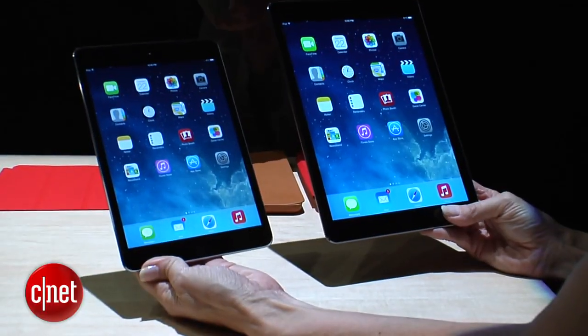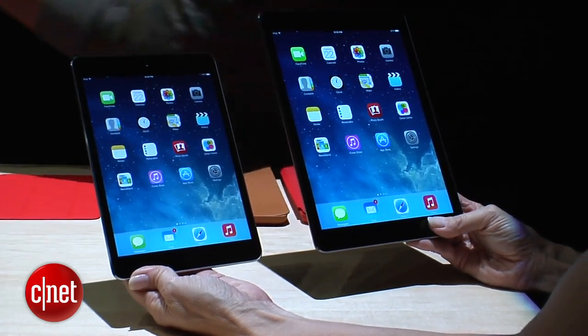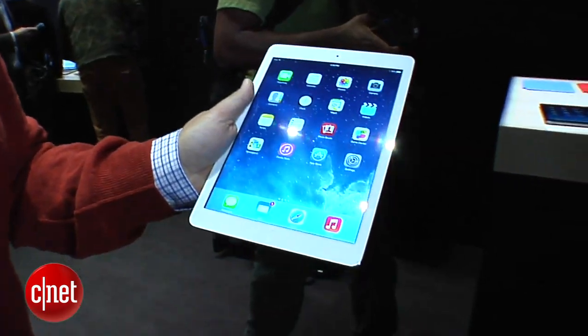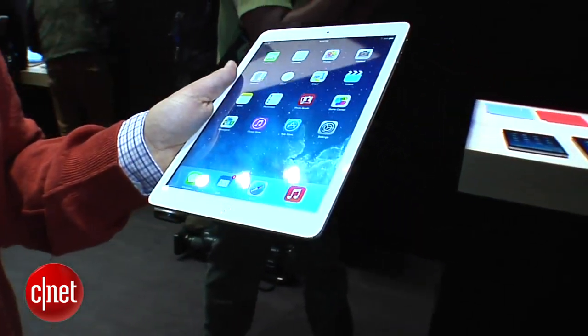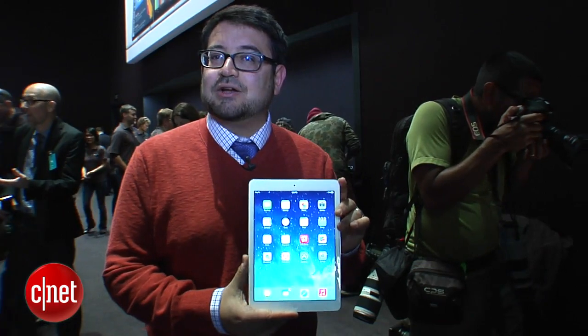It feels really nice, but keep in mind that the new iPad mini with retina display has similar features and a similar resolution screen, so it's going to be interesting to see which one people pick. This certainly feels like a very light and fun, better version of the existing iPad that's been on the market. I'm Scott Stein and that's a look at the iPad Air coming up soon.